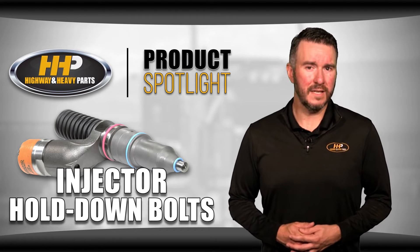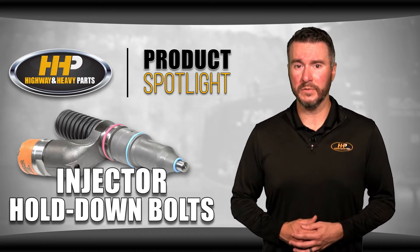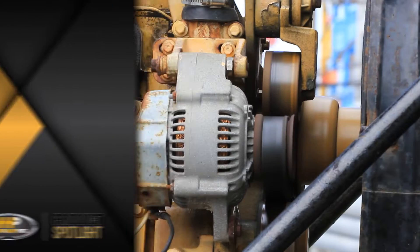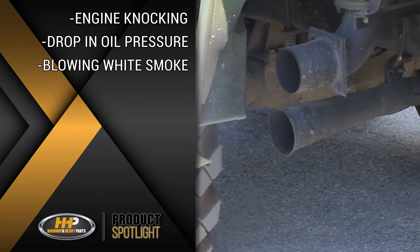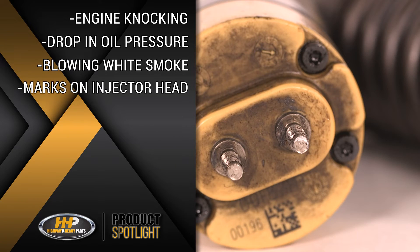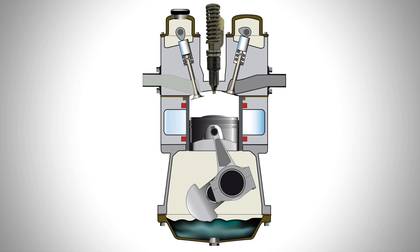There are some easy signs to tell whether your fuel injector is the problem or if it's in fact the hold down bolts being too loose. Engine knocking, drops in oil pressure, blowing white smoke, marks on the injector head from rattling, and diesel in the sump tank. These issues can be caused by a loose bolt allowing the fuel injector to move excessively within its seat.